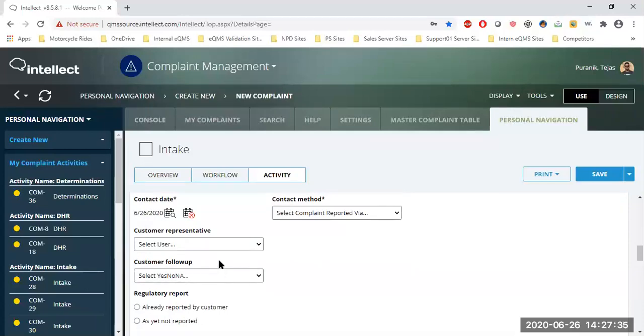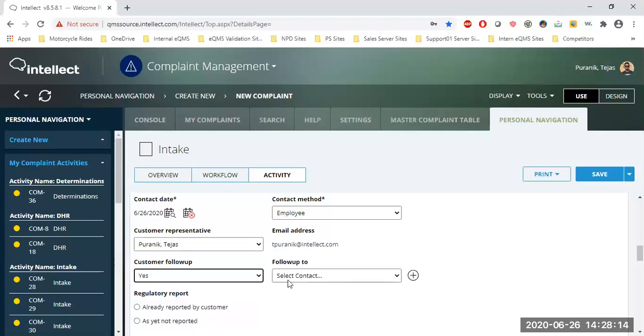The form flows through contact date, who the primary contact was, and whether the complaint was received by an internal employee, via email, or in person. For demo purposes, I'll select 'Employee,' and it automatically populates my email address. The Customer Follow-Up section lets you decide whether to notify the customer once the complaint is closed with investigation findings. I'll select 'Yes' and assign that notification to myself.